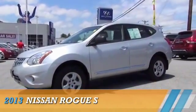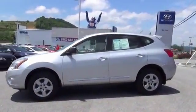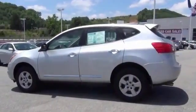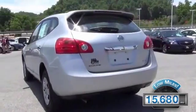Presenting the 2013 Nissan Rogue, powered by all-wheel drive, a 2.5-liter four-cylinder engine, and an automatic transmission. With fewer than 20,000 miles, this vehicle has a long road ahead.